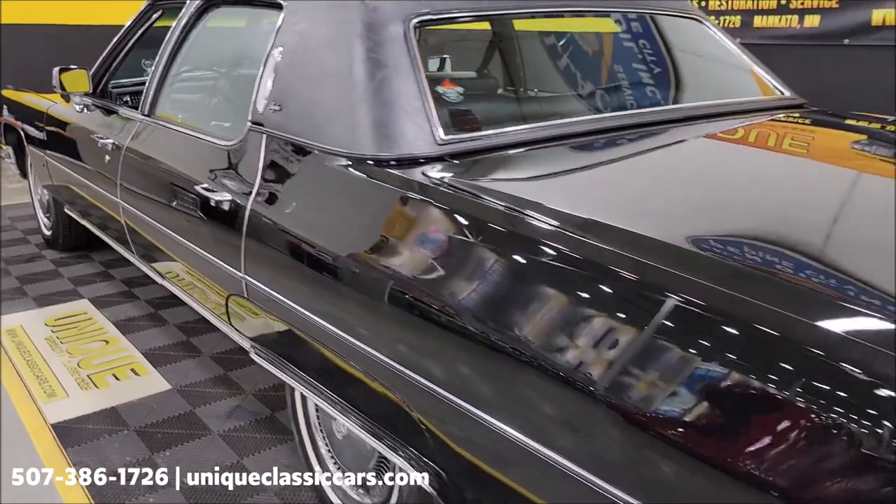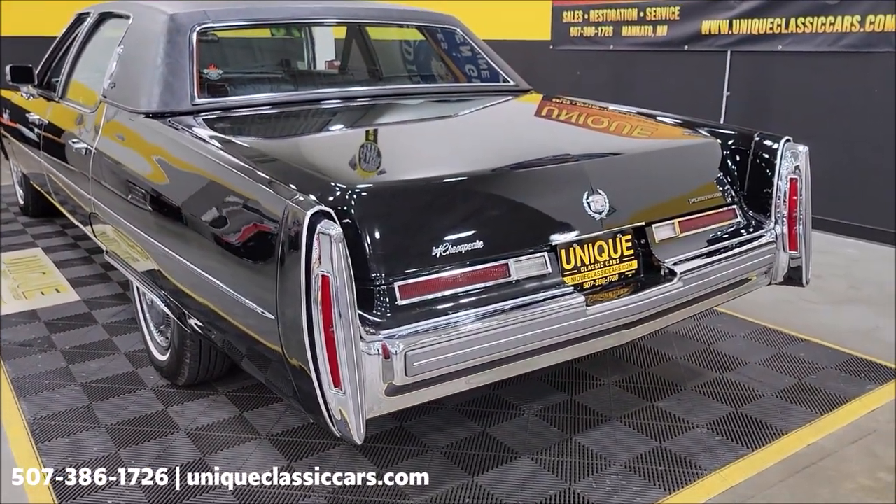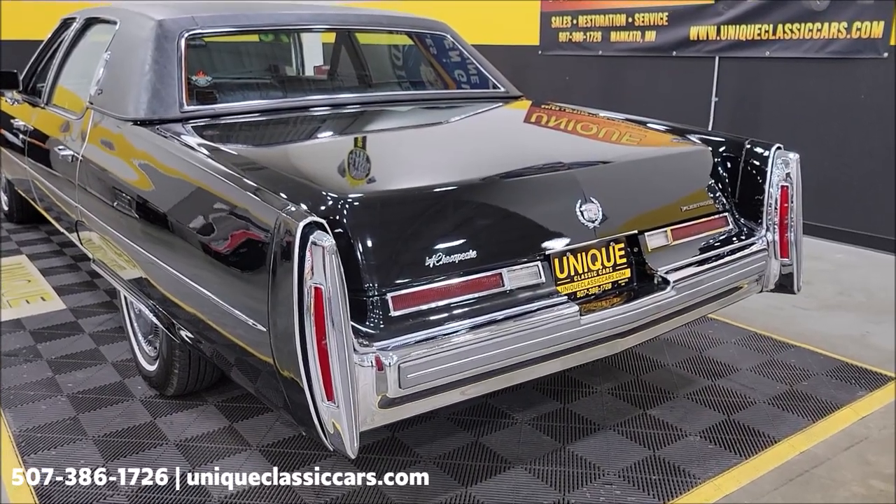Let's slip around to the back so you can hear it run — what you'd expect. Smooth. Look at that finish.